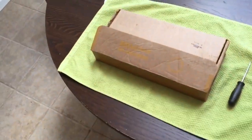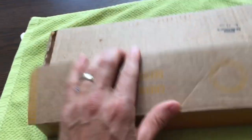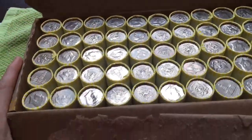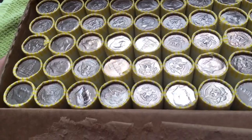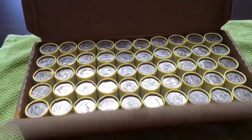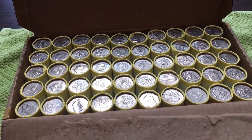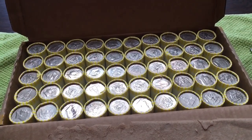Hey everybody, welcome to the video. I hope you're having a good day. We've got a box of half dollars here that we are going to go through. I already opened them up. I didn't see any specific enders in this box — I checked both sides. But hopefully we're going to find some silver, maybe some toned coins. Let's get into this and we'll get back to you with our first find.